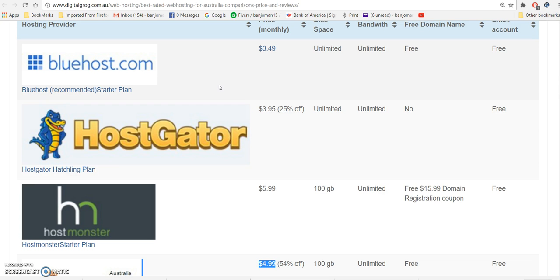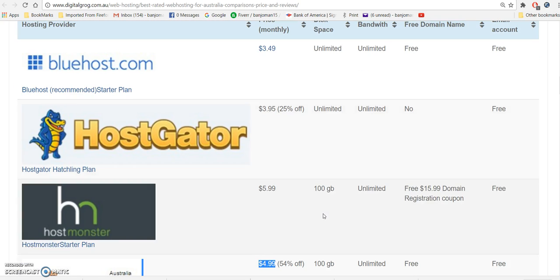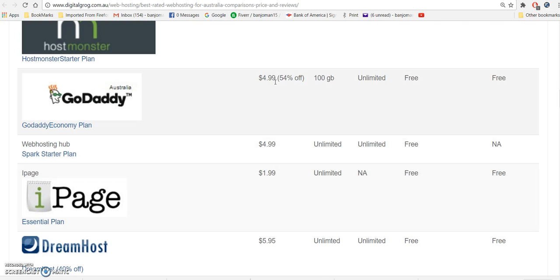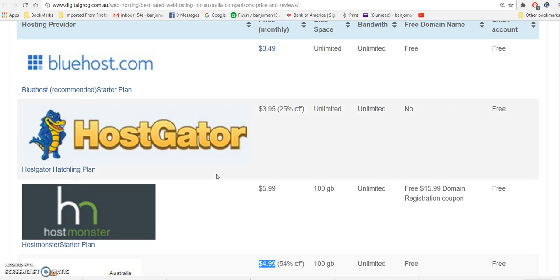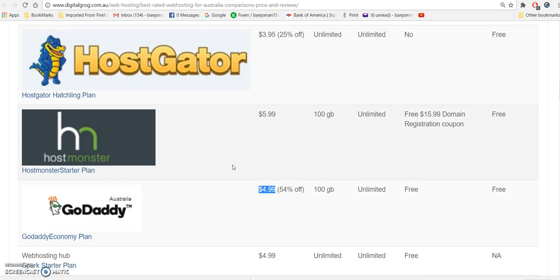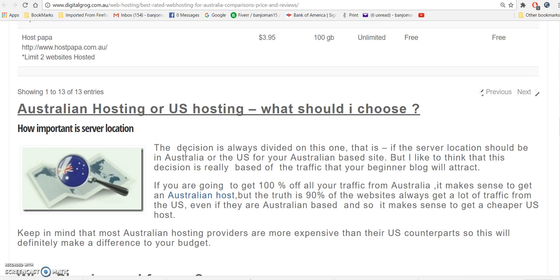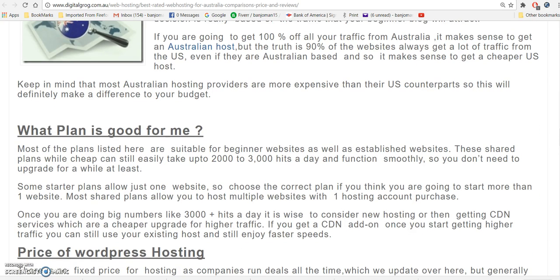I point those two out because they are particularly good values. We have used a lot of these web hosting companies, but we think Bluehost and GoDaddy are among the best. At these prices you can't beat that. Bluehost is a great company — they know what they're doing, they communicate quickly, and that's very important when hosting.